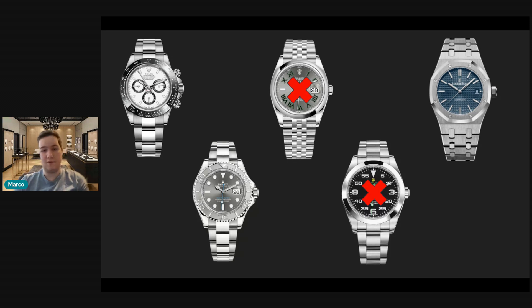I would definitely keep the Yachtmaster over the Datejust, and I would also sell the Air King, because within that collection I don't know if the Air King really belongs. I don't know if you need a wind-and-wear watch, although it's nice to have that brushed bracelet. You could just wear the Daytona, the Royal Oak, or the Yachtmaster on an everyday basis. The Air King will ultimately become an afterthought — it's a great watch, worthy in anybody's collection, but in this collection it doesn't really make sense, and it helps you bite the bullet of buying that Pepsi.